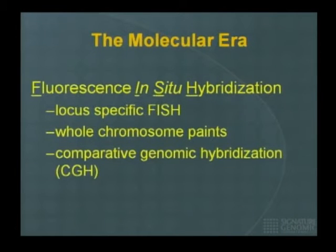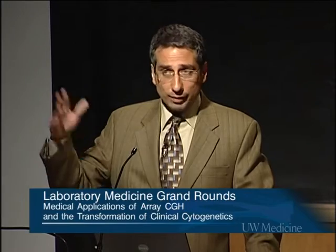FISH stands for fluorescence in situ hybridization. There are many applications for FISH. You can do a locus-specific FISH, whereby you take a specific probe for a specific locus — a single area in the genome — and hybridize to identify whether that probe maps to the appropriate area, yes or no. You could paint whole chromosomes, or you could do comparative genome hybridization.